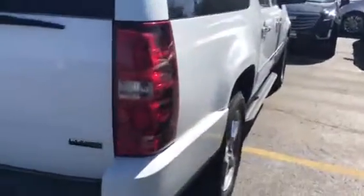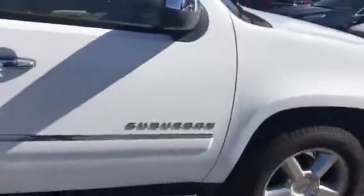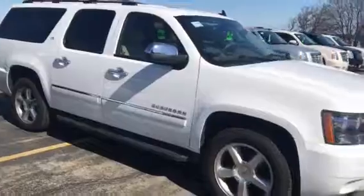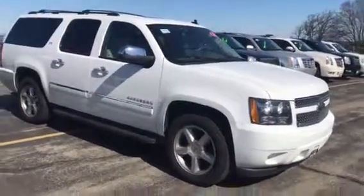We do work with over 25 lenders if you are looking to get financing on this Suburban. Please call me today at 262-754-9600 to take a test drive in this great Suburban. Again, this is Devin at 262-754-9600.